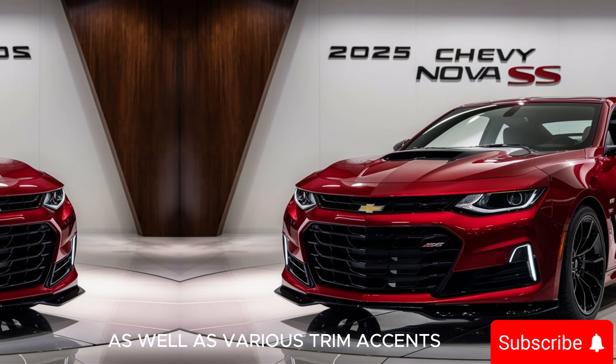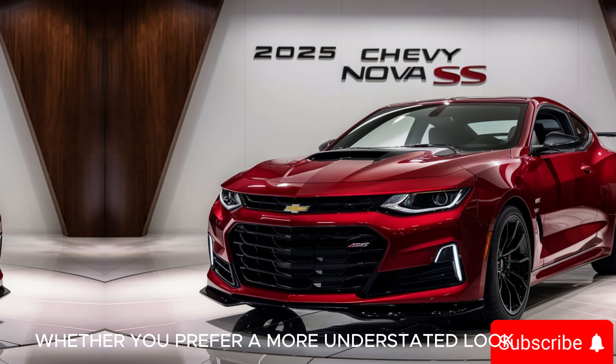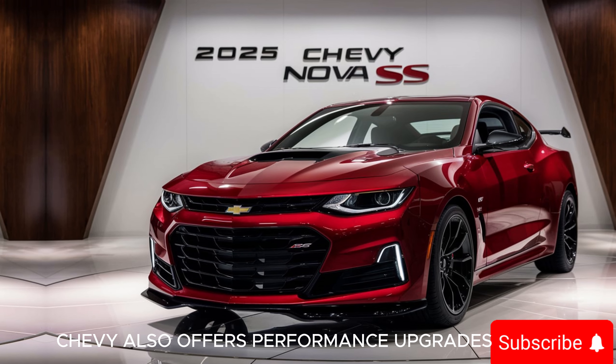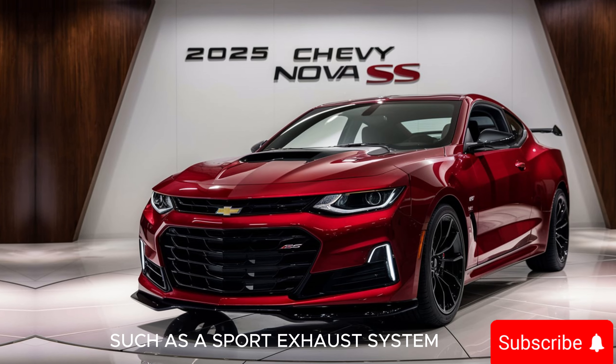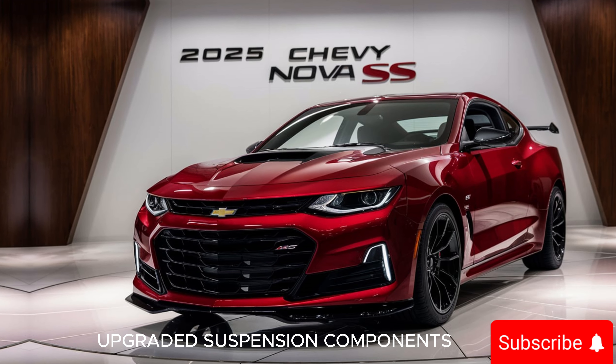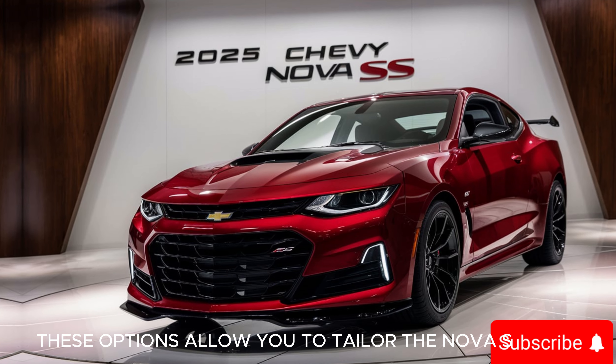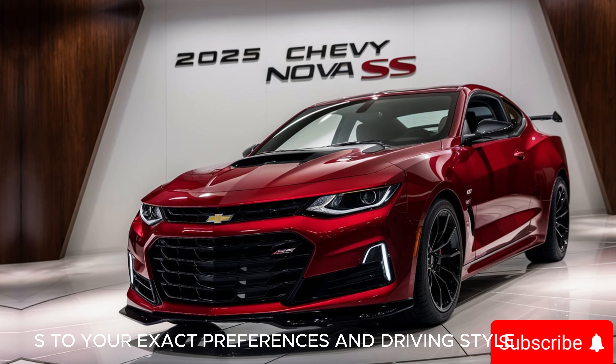Inside, you can opt for different upholstery materials and color schemes, as well as various trim accents. Whether you prefer a more understated look or something that stands out, there's an option for you. Chevy also offers performance upgrades such as a sport exhaust system, upgraded suspension components, and even a performance tune for the engine, allowing you to tailor the Nova SS to your exact preferences and driving style.